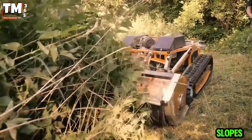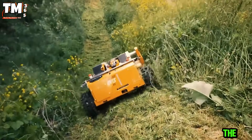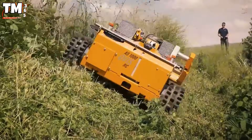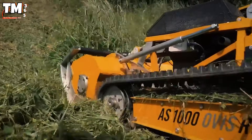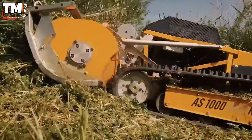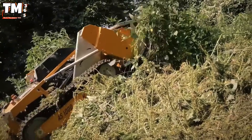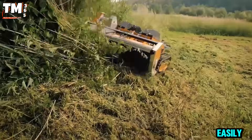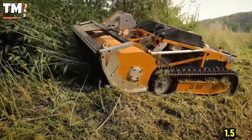Clearing work on slopes has changed thanks to the AS940 Sherpa RC. This remote-controlled machine can work safely on terrains with gradients up to 55 degrees. With 23 HP, a 1 meter wide cutting blade and a weight of 419 kilograms, along with a height of 69 centimeters, it can easily cut grass up to 1.5 meters high.